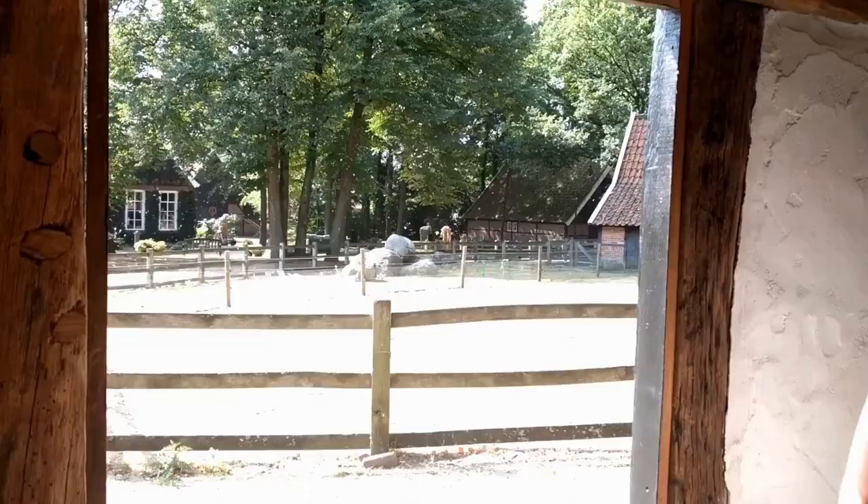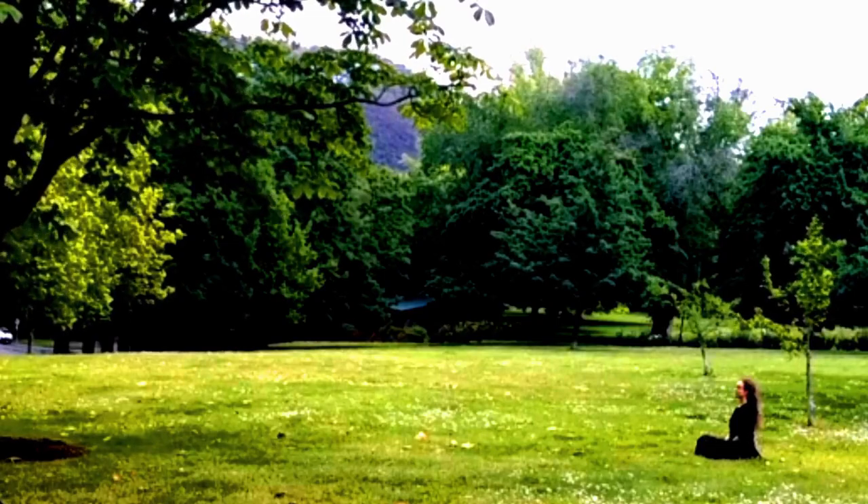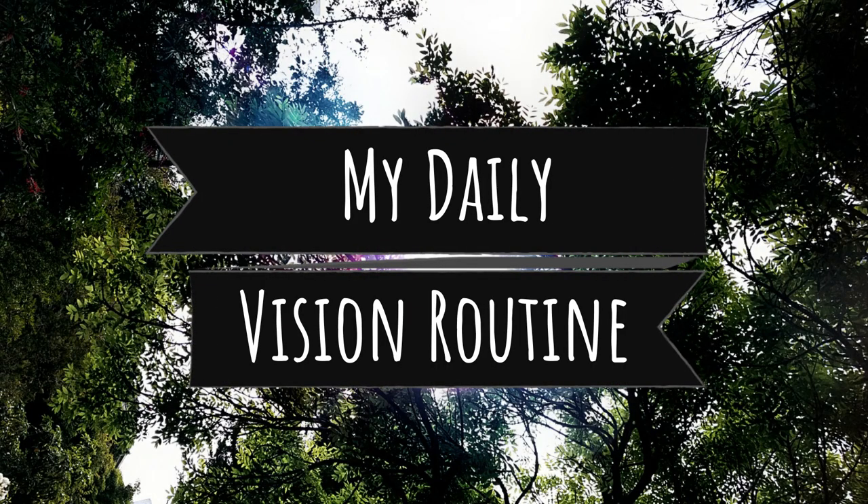I've had a couple of requests about what my daily vision routine is, so in this video I'm going to share what I do day in, day out for the good of my eyes. Hi, I'm Jem and I am an End Myopia student. If you haven't heard of End Myopia, it is a method of natural vision improvement that is based on science and is helping me get back to 20/20 vision and life without glasses. If you want to know more about End Myopia, I will link some information below. So, my daily vision routine — here we go.